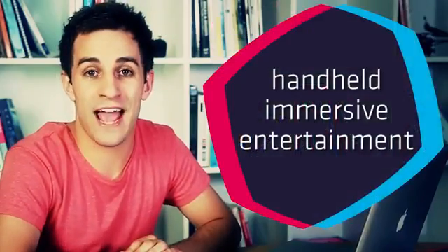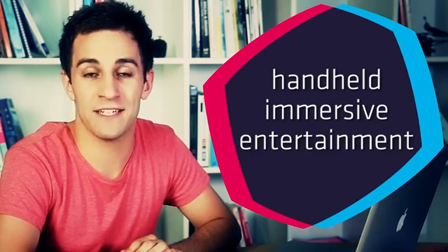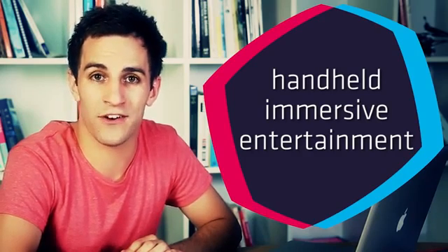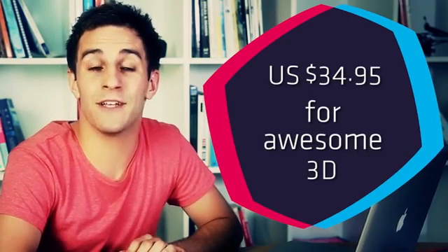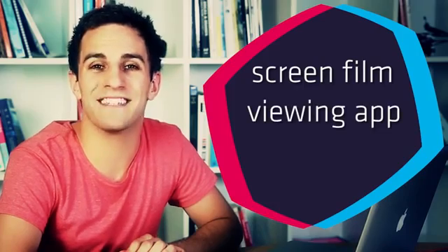This exciting new world of handheld, immersive entertainment can be yours for little more than the cost of a regular screen protector. Only US$34.95 buys you everything you need to start experiencing amazing 3D on your phone, including the patent-pending screen film, viewing app and step-by-step installation instructions.